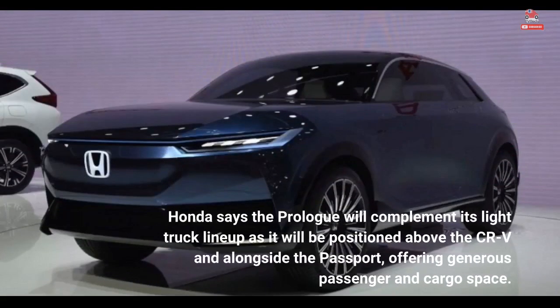Honda says the Prologue will complement its light truck lineup, positioned above the CR-V and alongside the Passport, offering generous passenger and cargo space.